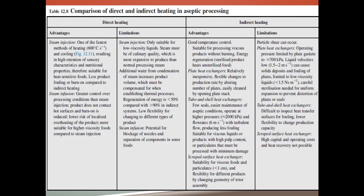Steam injection results in high retention of sensory characteristics and nutritional properties, making it suitable for heat-sensitive foods with less product fouling or burning. Steam infusion provides greater control over processing conditions than steam injection. The product does not come in contact with hot surfaces, burn-on is reduced, there is lower risk of localized overheating, and steam infusion is more suitable for higher viscosity products compared to steam injection.